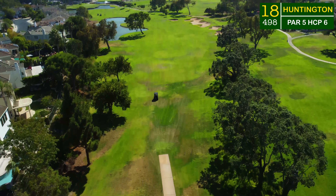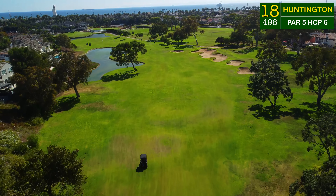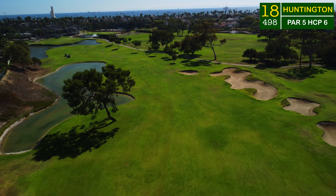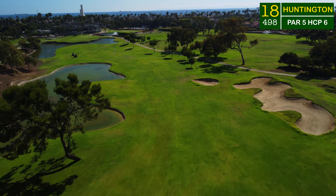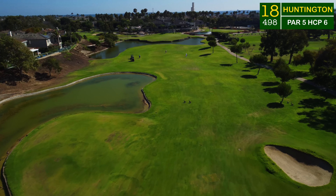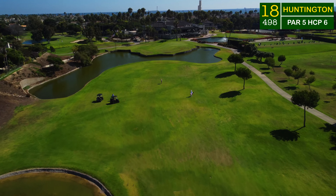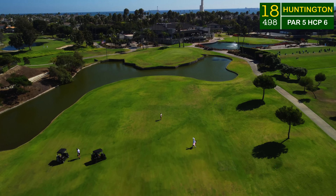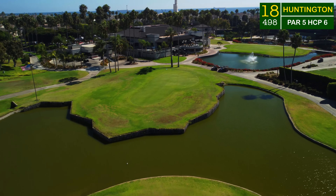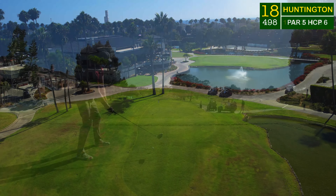Going into 18 we're even par with one hole to play — a par five under 500 yards. I've hit about 500 tee shots off this hole from the white tees during scramble events, and I could typically clear the water hazard on the left, leaving a nice 100 to 125 yards into the green. But today from the black tees, all that trouble comes into play. It's an awesome closing hole at the Huntington Club — over water into a peninsula green sitting up above the water hazard.